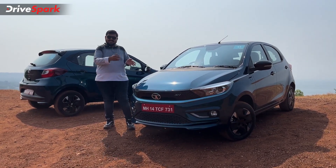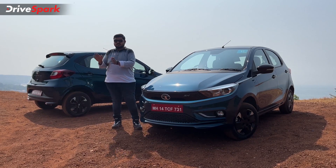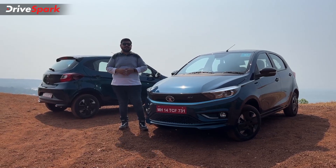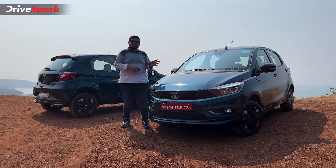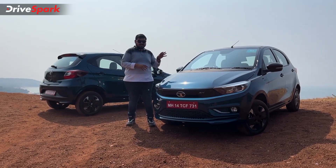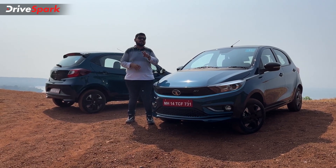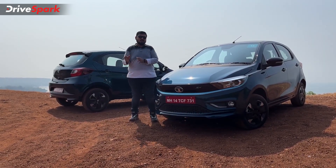Before I drive the car and tell you how the Tiago EV is to drive and what are its driving-related features, let me give a quick recap on pricing, variants, and color options available on this hatchback. Prices start at 8.49 lakh and go all the way up to 11.29 lakh for the top-end variant. This electric hatchback is offered in two different models: the mid-range model and the high-range model.